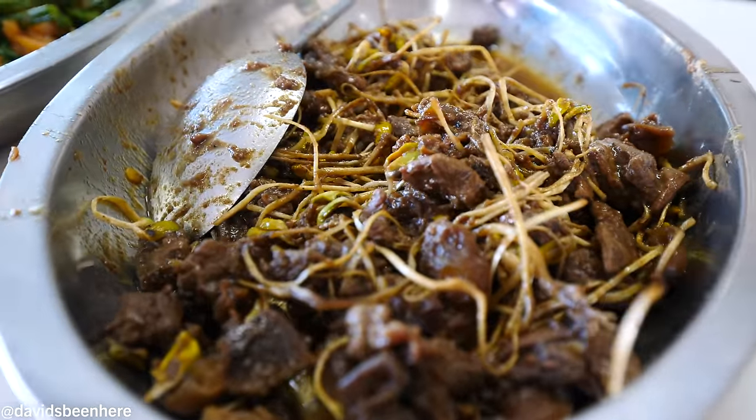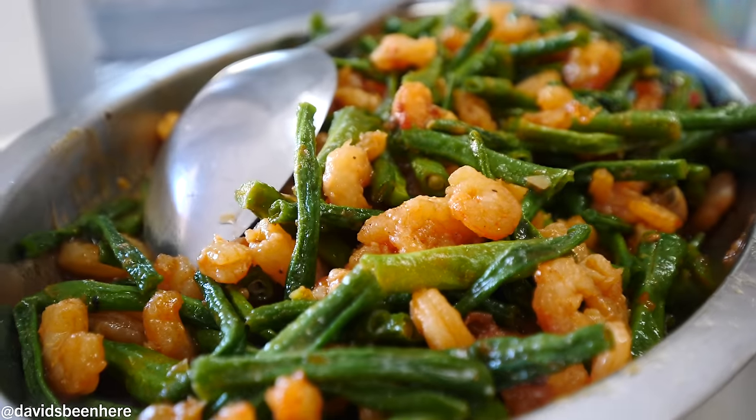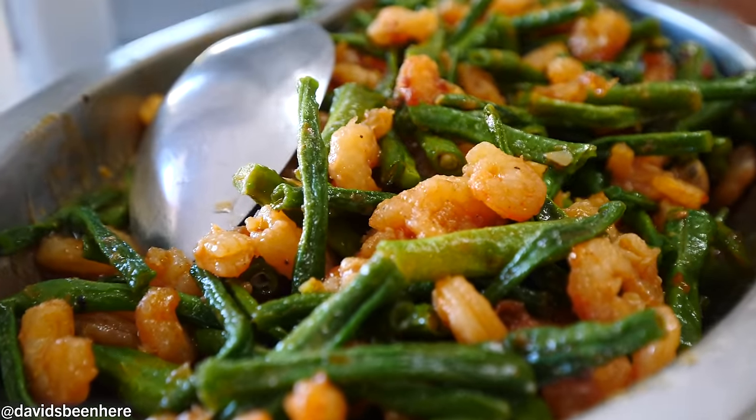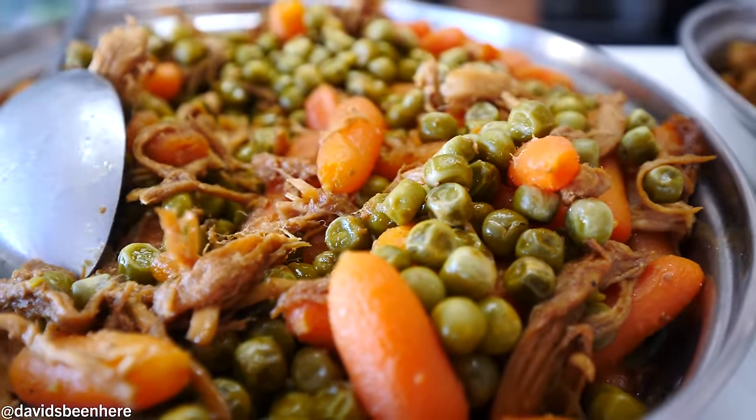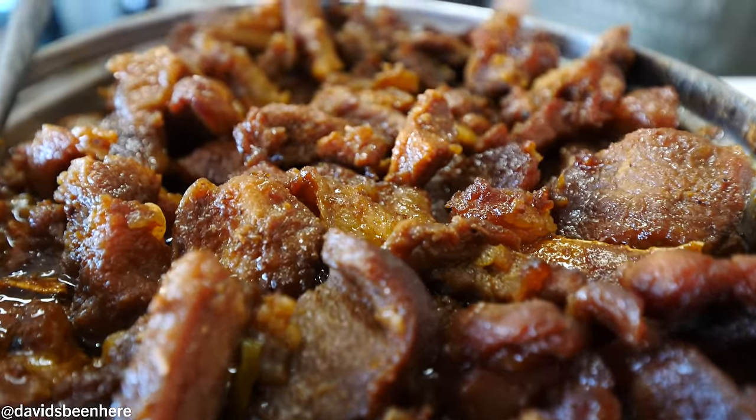And you also have desserts, right? Also have sweets. Good mix of flavors here. And that's lunch? Oh, that's the best — that's the catfish roe curry or chutney. Wow, that's spicy I'm sure. Oh my god, this is so good. Phenomenal place. I love it. Thank you so much.